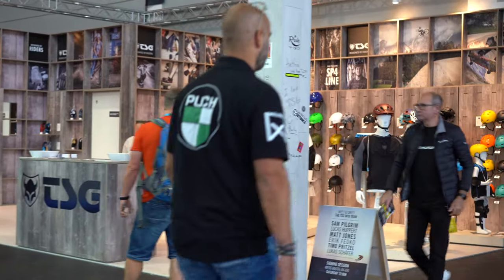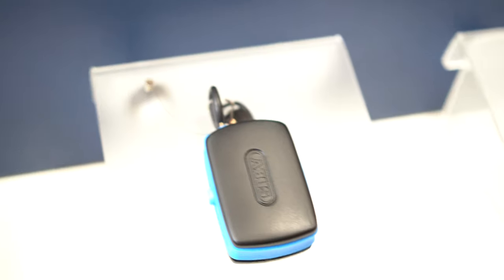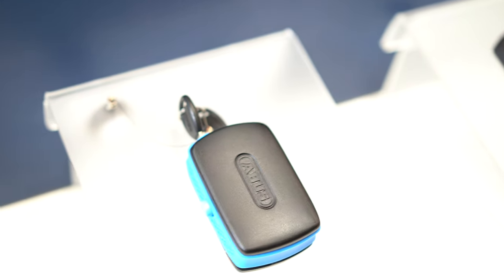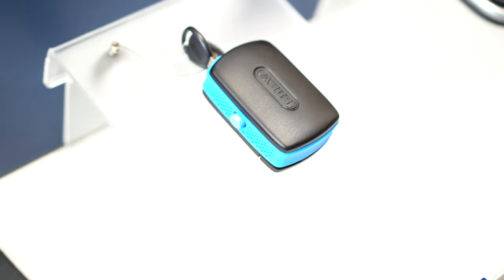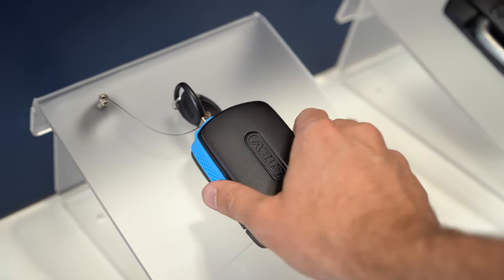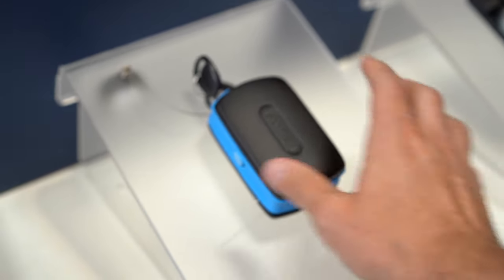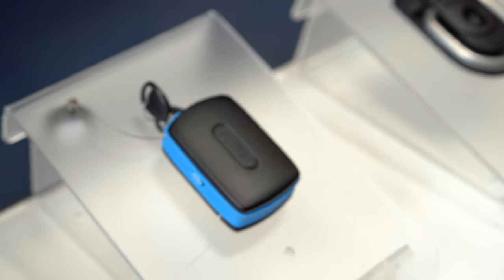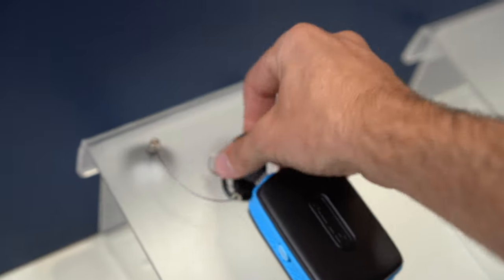Of course, there are more than just bikes at Eurobike, so let's check out some tech. One of the new things from ABUS this year is an alarm — instead of being a lock, it's actually just an alarm you can attach to your bike. It works similar to the Bordo lock: you go in here, shake it around a little bit, it starts a pre-alarm, and then it gets very loud.